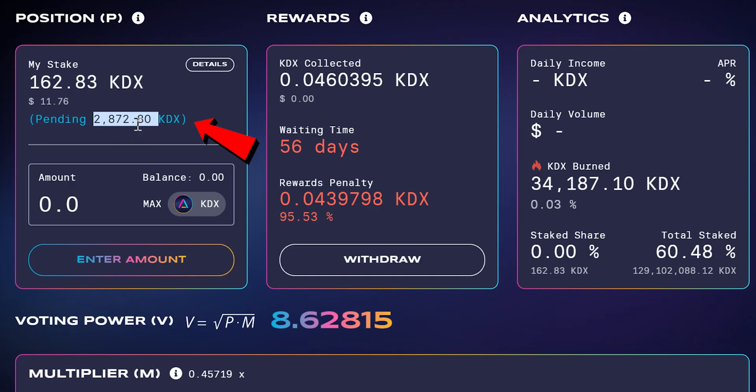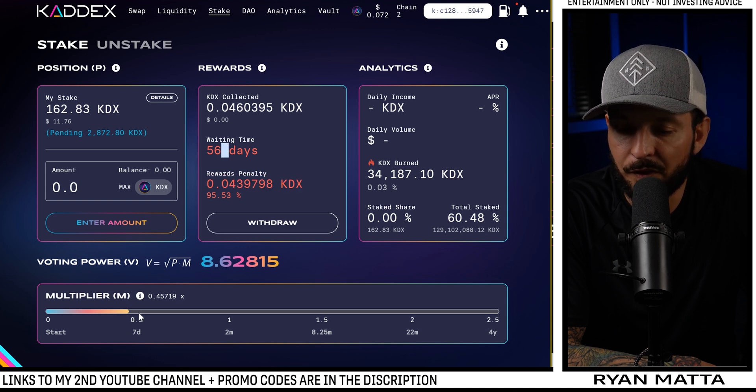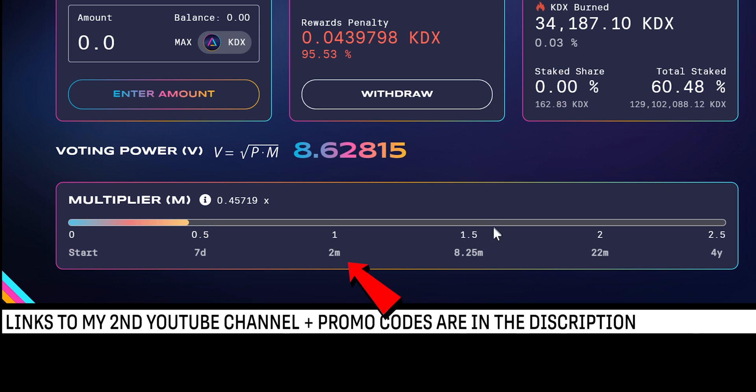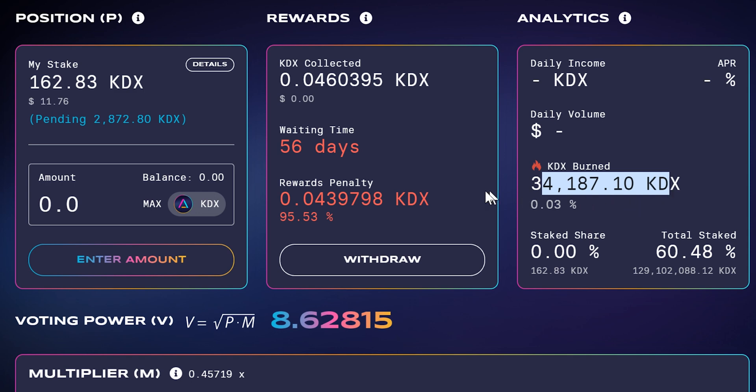We have 2,872 KADX pending staking — it'll take a second to show up. We can see the daily reward, the penalty if we unstake early, and the different multiplier thresholds: at 7 days your multiplier is 0.5x, at two months it's 1x, at 8.5 months it's 1.5x, at 22 months it's 2x, and if you stay staked for four years you're earning a 2.5x multiplier.